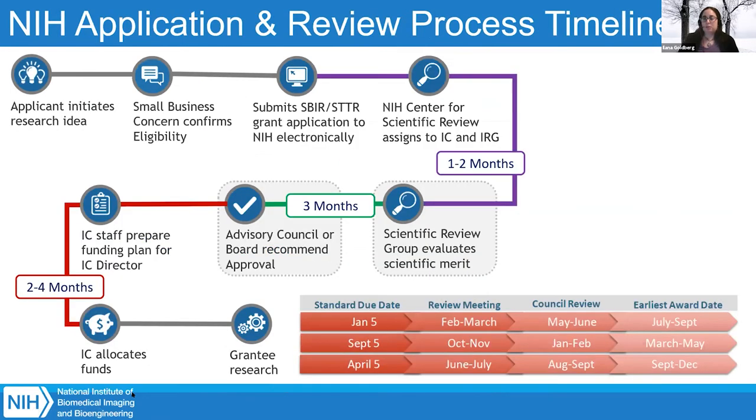In that form, it also asks what expertise is needed to review your application — a box that's commonly skipped. I advise all applicants: don't skip that box. Write out what expertise is needed to review your application. After DDR confirms your application is complete and assigns it to an IC, it's sent to the Center for Scientific Review, or CSR. CSR assigns your application to a peer review panel. Filling out that expertise box helps CSR assign your application to the best possible peer review group.